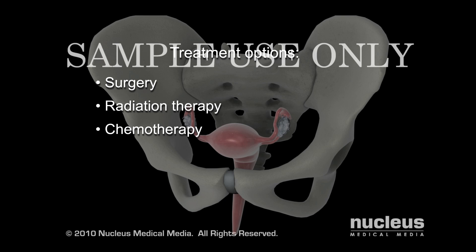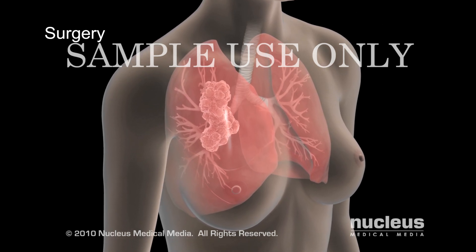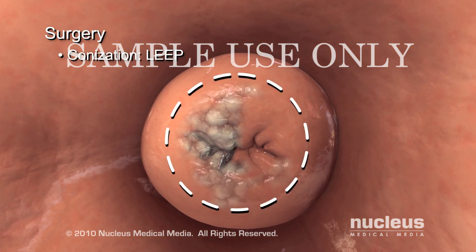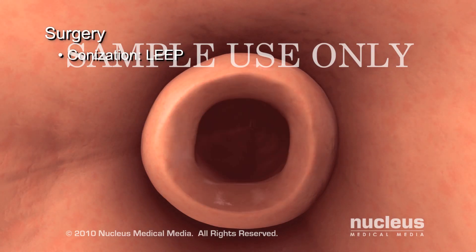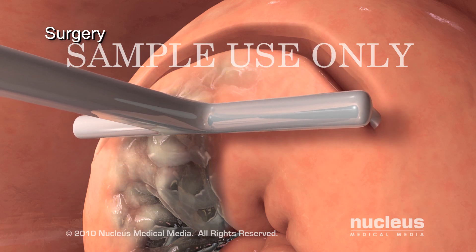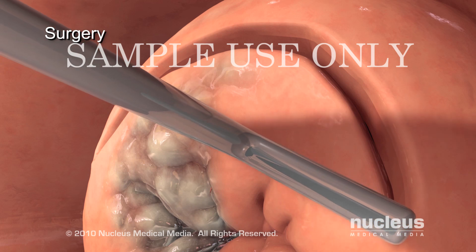Whether or not you would like to be able to have children, you have several surgical options depending on the type and stage of the cancer. During early stage 1a, your surgeon may perform conization to remove a cone-shaped piece of the cervix. One example of conization, called LEEP, or Loop Electrosurgical Excision Procedure, uses a thin wire heated by electricity to remove the tissue.